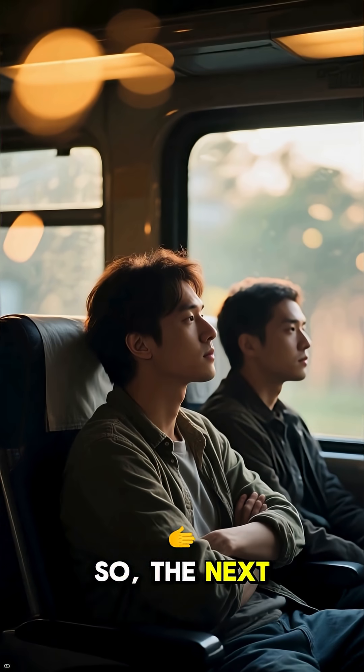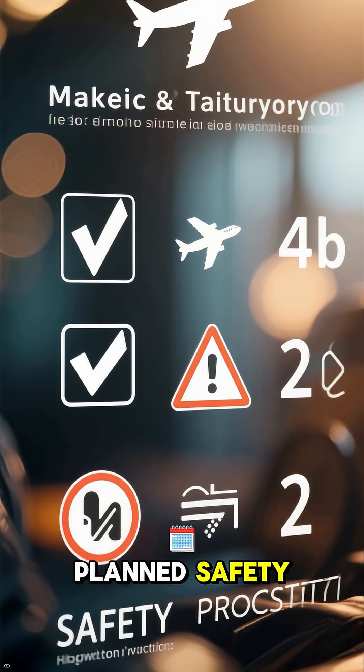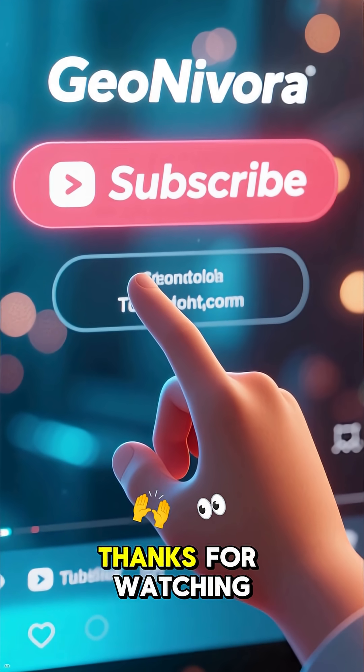So, the next time those lights go down, remember it's not about saving energy. It's a carefully planned safety measure designed to protect you. If you found this interesting, be sure to follow for more secrets from the world of aviation. Thanks for watching.